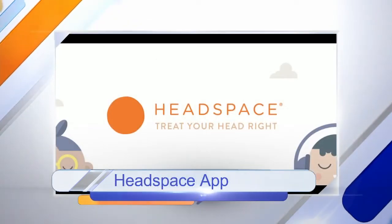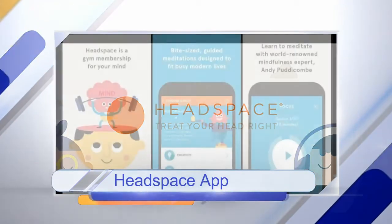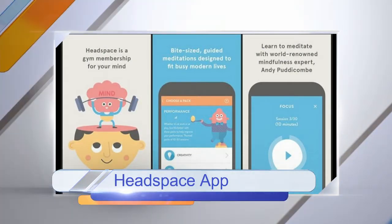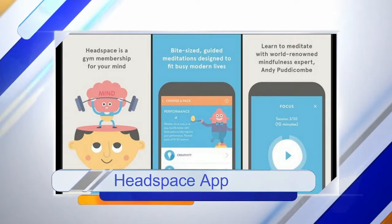Next, Headspace. This is a great one for beginners. There are 10 newbie-focused, 10-minute meditation exercises known as Take 10. It's designed to quickly help you understand what the practice is all about. There's even a buddy system for you and your friends to help each other stay on track. Headspace is also free.